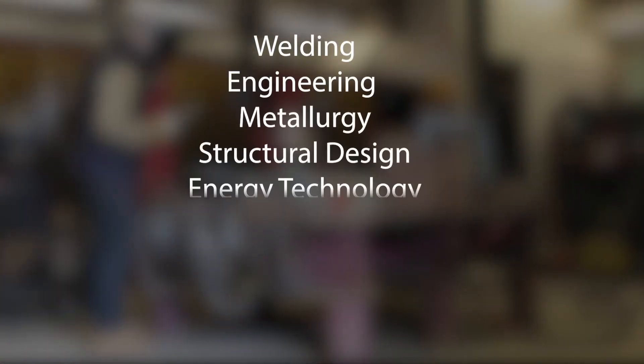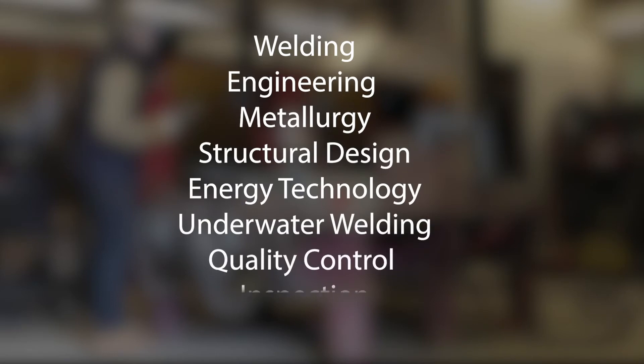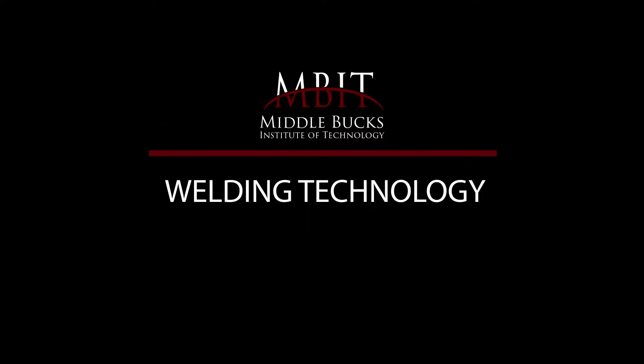including welding, engineering, metallurgy, structural design, energy technology, underwater welding, quality control and inspection. Students are trained to build expertise in this high-demand field.